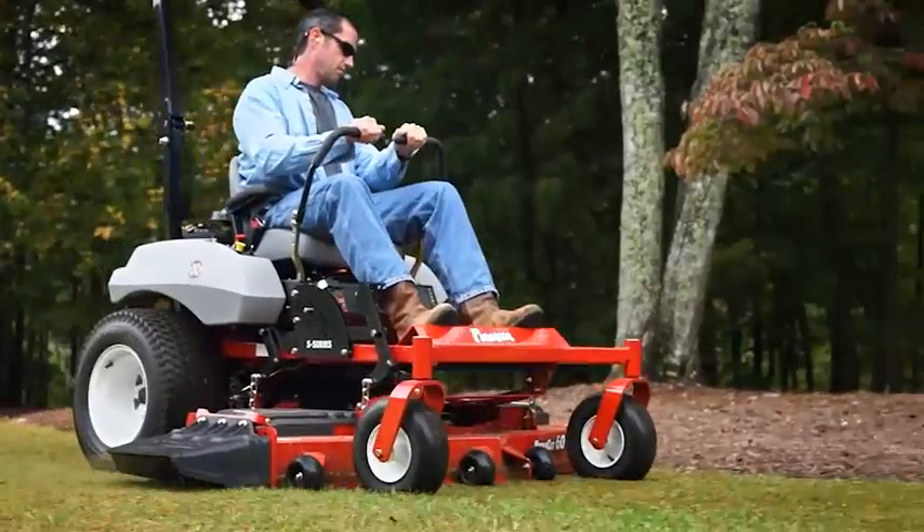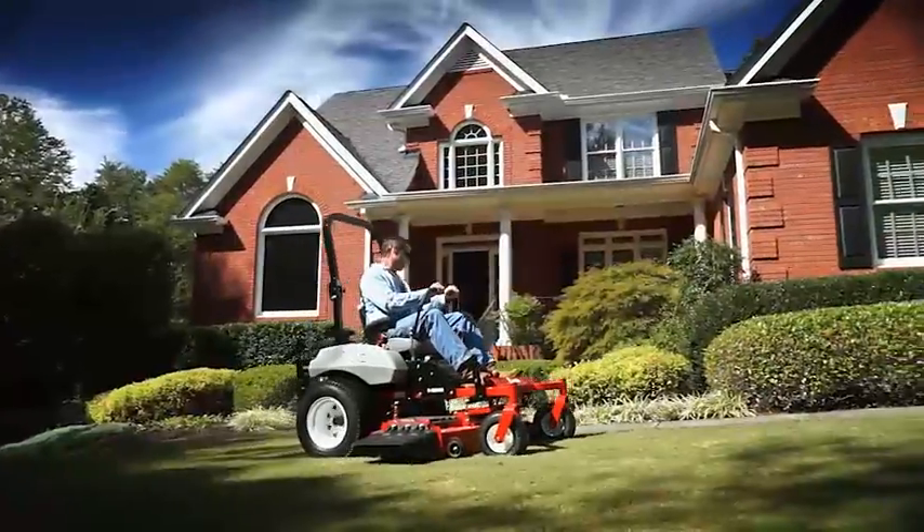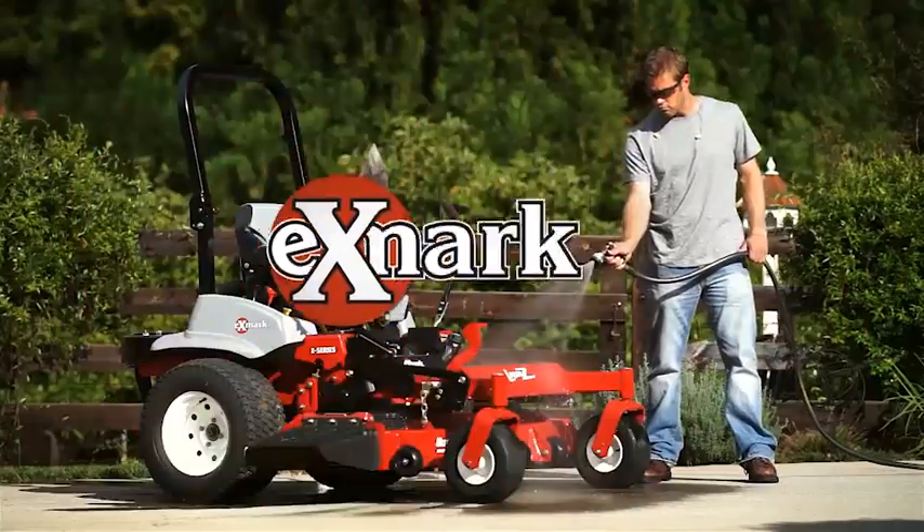So if you want your lawn to look like a pro maintained it, use what the pros use. Exmark. Purchased 2 to 1 over the next best-selling brand by Landscape Professionals.